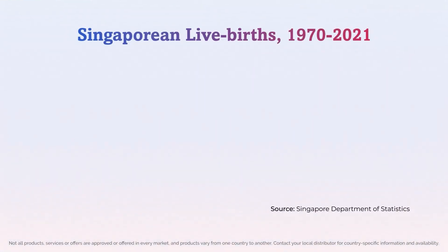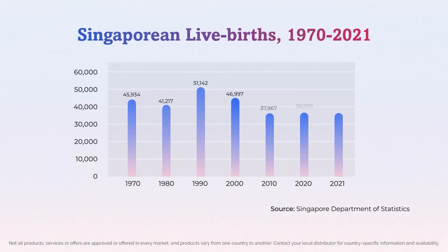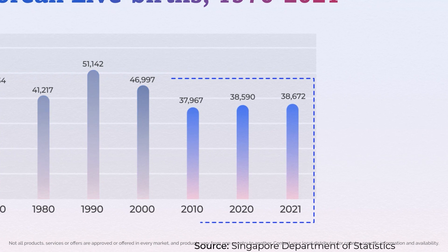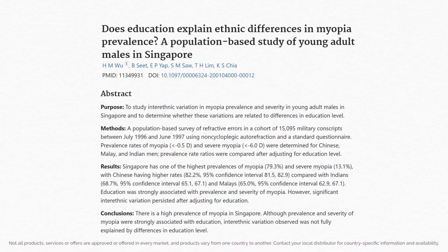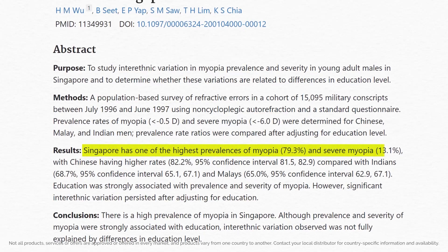However, all the kids or children that we are seeing and managing are really the tip of the iceberg. For example, in Singapore we have 40,000 births every year. We know that 80% of them will turn myopic eventually, so that's 30,000 children per year that we can potentially treat. No matter how many hundreds or thousands of patients that we see in our clinic every week, we will not be able to manage this tsunami epidemic of myopia patients.